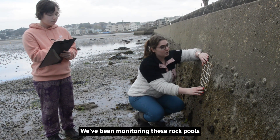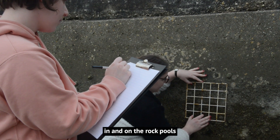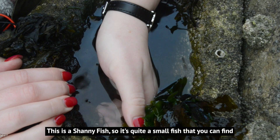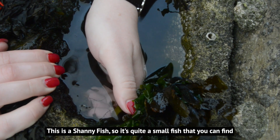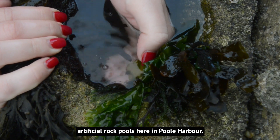We've been monitoring these rock pools for the past two and a half years and we've found over 60 species in and on the rock pools. In here we've got a common shoreline species — this is a shanny fish, a quite small fish that you can find on shorelines, and we've found them in our artificial rock pools here in Poole Harbour.